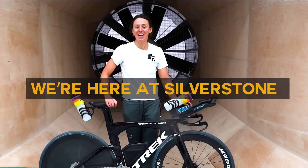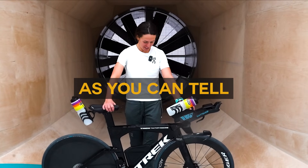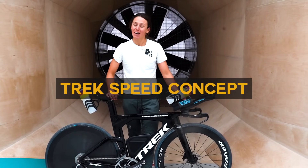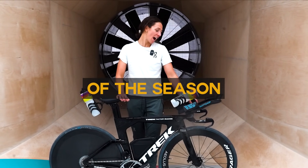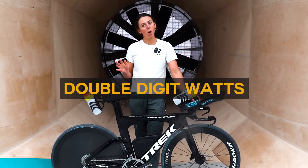We are here at Silverstone doing wind tunnel testing with Watt Shop. As you can tell with my new Trek Speed Concept, I'll be riding this bike for the beginning half of the season — find out in this video how I saved double digit watts.